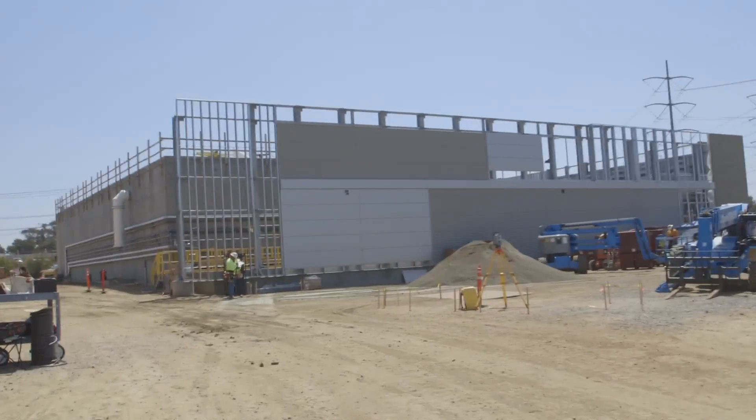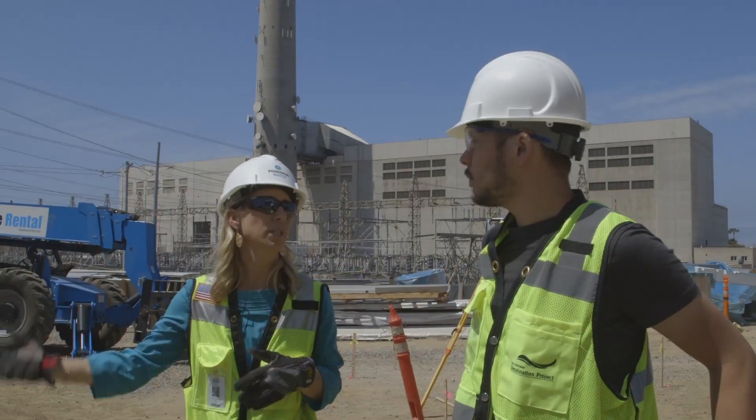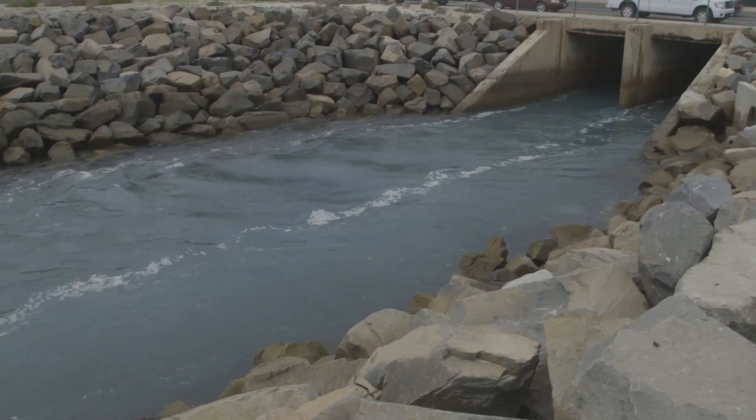This is the product water tank — the last step where final treatment happens before the water goes out into the delivery system. Of all the water that enters the plant, 50% becomes drinkable tap water, and the other 50% becomes a concentrated brine that is pushed back out into the ocean.